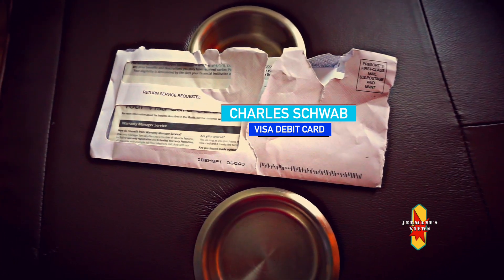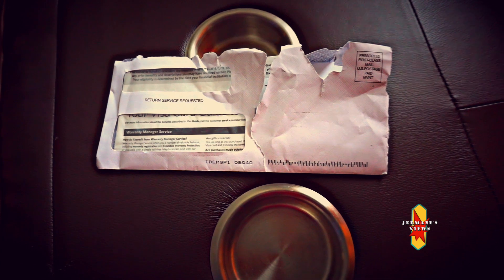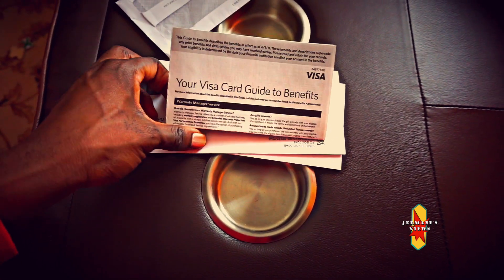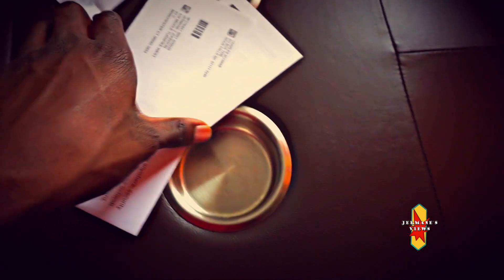Hello guys, good morning! I recently got a letter in the mail and I'm very surprised to see what this new card looks like. They've done some upgrades and now have a platinum card. I'm about to open this package and show you guys. These are some information about the card itself — your Visa card guide to benefits, typical card information that comes with a Visa or Mastercard, but in this case this is a Visa card.